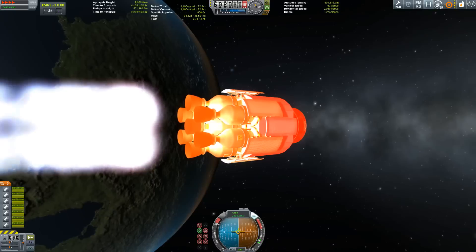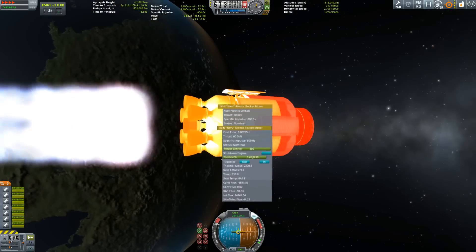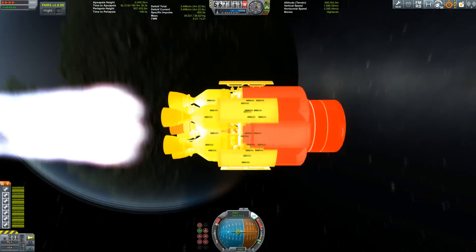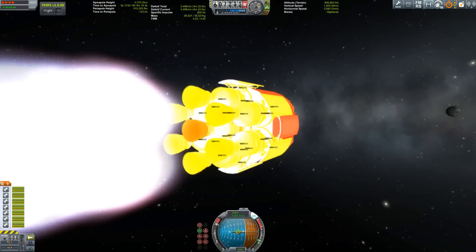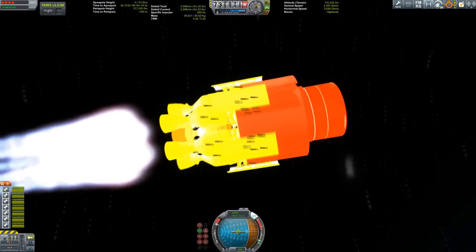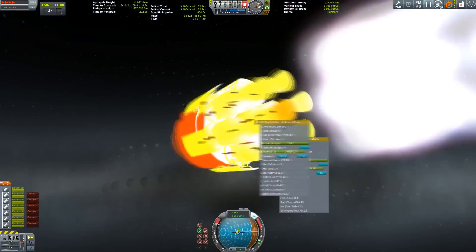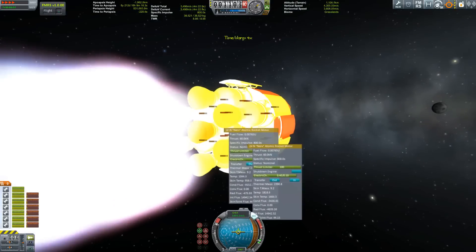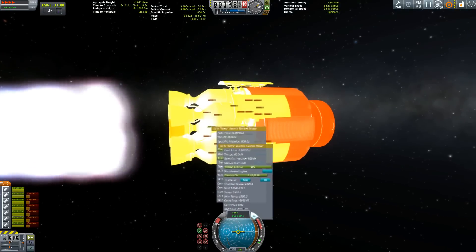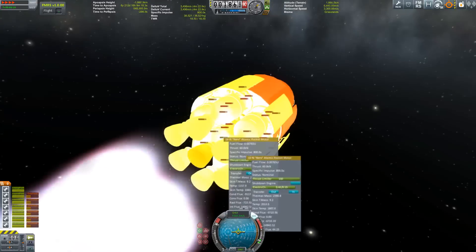Even though we're firing 7 nuclear engines, it's getting hot but it's manageable. Still, even though it's surrounded by 6 other engines, the engine in the middle stays cooler because it has that huge part in front of it with 2 radiator panels. It is manageable and I can get a lot of burn time out of those engines — so there's a lesson here.